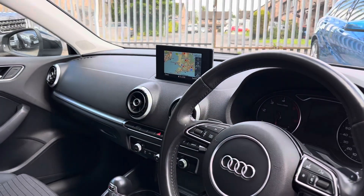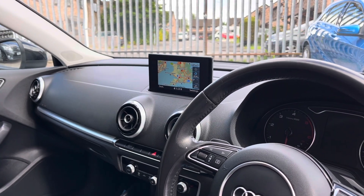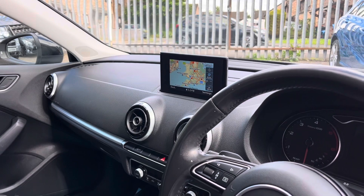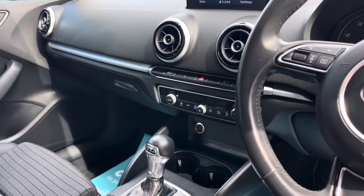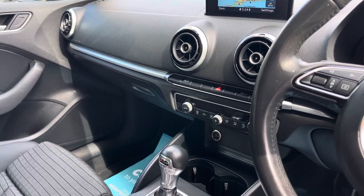In the front, we have got a screen that comes up out of the dashboard. That has got your sat-nav, your DAB radio along with your Bluetooth which also has audio streaming. Dual climate tucked away down there along with the drive select so you can change the way the car rides.